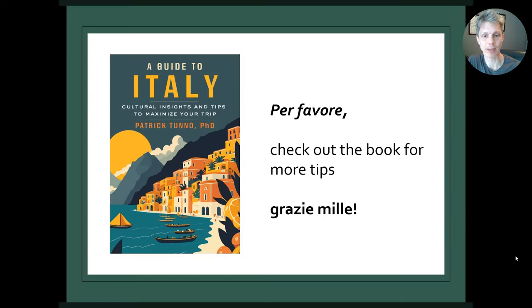So that's it for today. Per favore, check out the book for more tips. Grazie mille and buona giornata — have a great day.